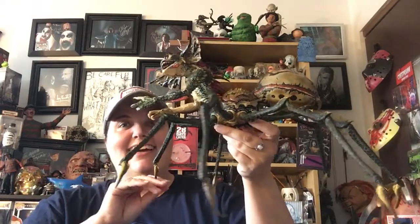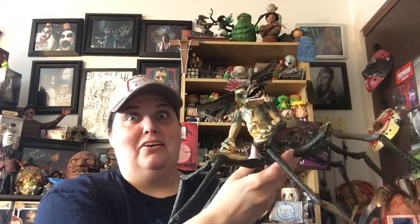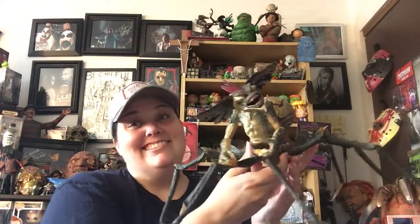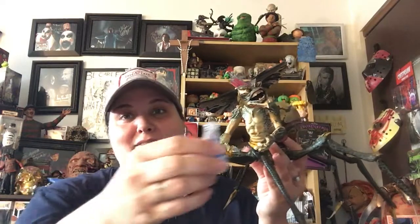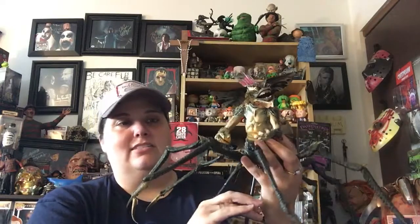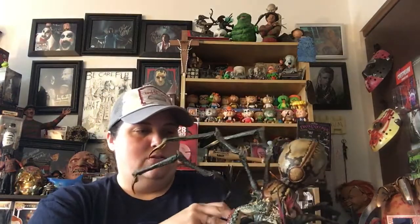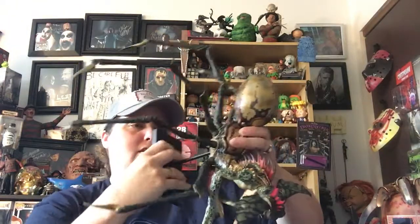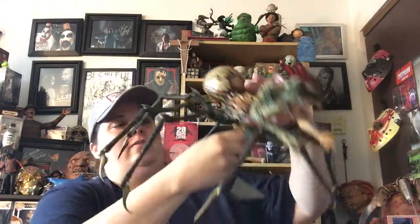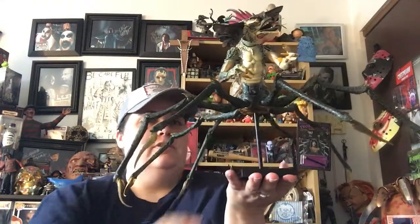Look how big that thing is! I had it on the table and Sean was like, 'Oh, I don't think I like him, Mom.' But then a couple of minutes later he was feeding him — he was like, 'Here you go, spider guy.' So he likes it. He does have a stand, which is perfect because this thing is heavy. You don't want to just set it down on his legs — you don't want all that weight on the legs. The stand goes right through his stomach, so just the legs will barely be touching the table.